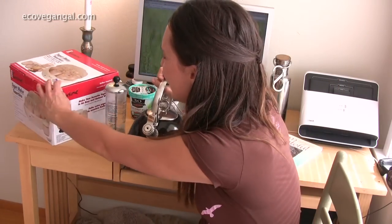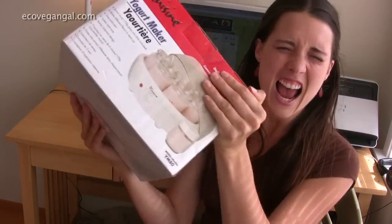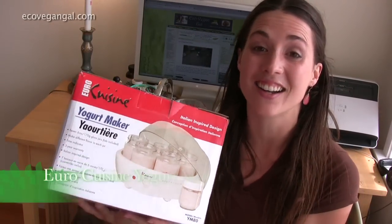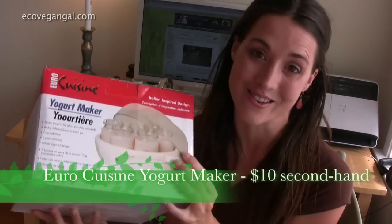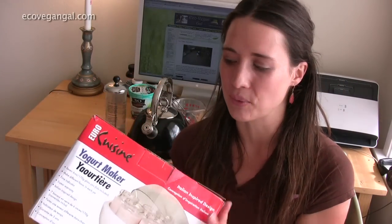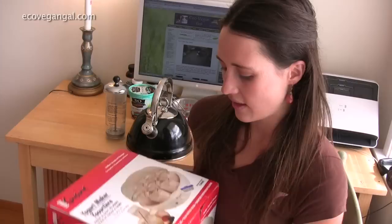Number one is the most exciting to me — it's the yogurt maker. I'm so excited to get this. It's only $10 and it was brand new at Salvation Army where I got it. I've been wanting to make my own vegan yogurt for a while and I can't wait to experiment.